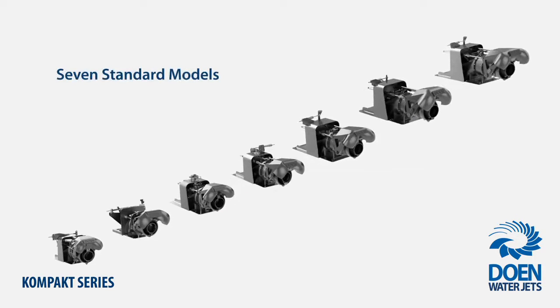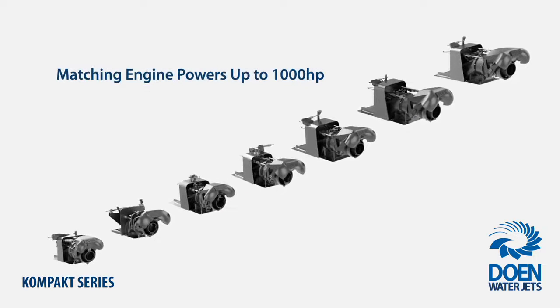There are now seven models in the series, matching engine powers up to 1,000 horsepower.